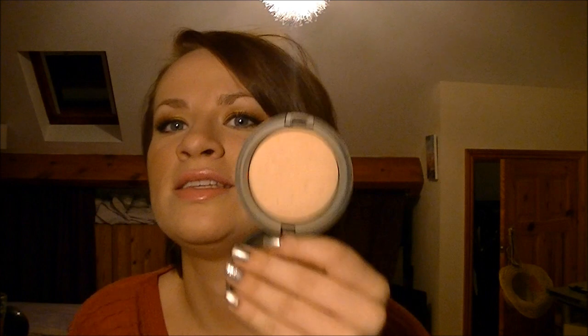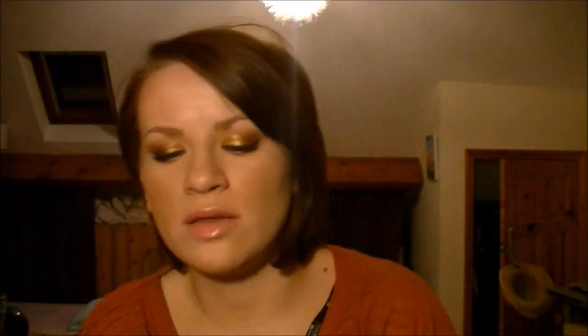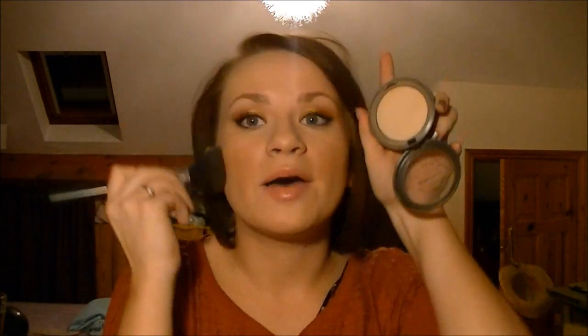Next is my MAC Mineralize Skinfinish Natural in Medium. This is my second one - I got my first in 2010, so it's a really loved product. You can see it hasn't got the dome shape anymore. It's just an amazing powder - you can use it with a primer and a kabuki brush to give a really good finish. It maps out your skin without looking fake. I'm going to pop some on now actually as I feel a little bit shiny.